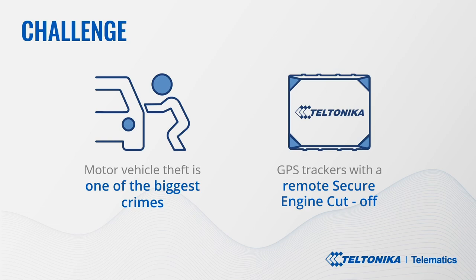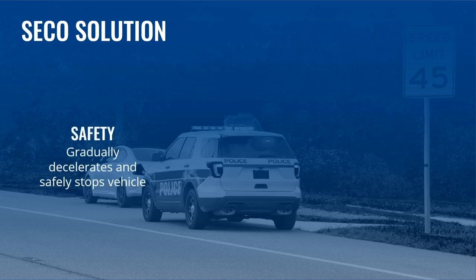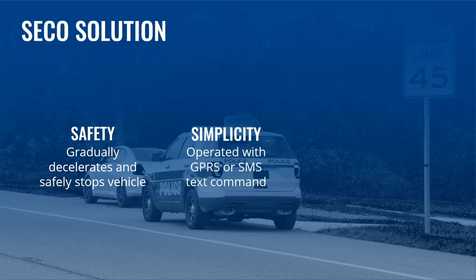This functionality is available in any FMV series tracker with one or more digital outputs and a special firmware version. The solution. The system is used to prevent unauthorized users from operating a vehicle and to gradually decelerate and stop a vehicle in transit under certain predetermined conditions such as theft or unauthorized access. SECO provides fleet managers and car owners with the ability to prevent movement of a vehicle and eventually stop an operating vehicle with a GPS or SMS text command.